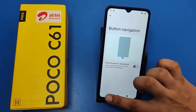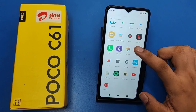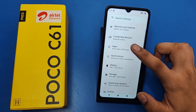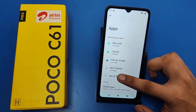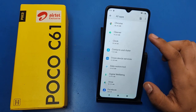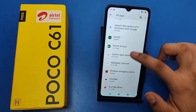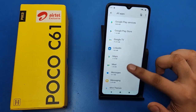First you have to open your Settings, then you have to search here for Apps and click on Apps. If YouTube is crashing, or Files by Google is crashing, WhatsApp, Facebook — any app — then you have to simply swipe up like this.